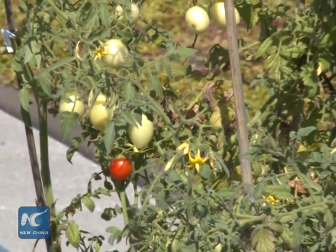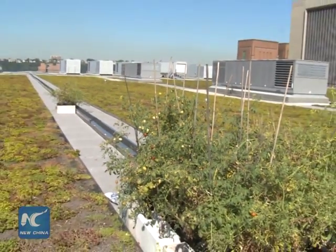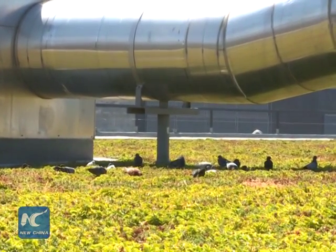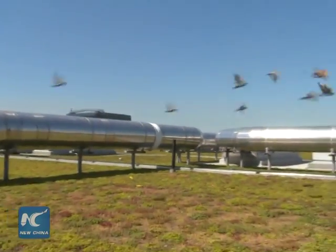The rooftop is also designed to help reduce energy use at the Javits Center. Right now, nearly a dozen bird and fish species as well as some insects have made their home here. It has become an indispensable part of the community's ecosystem.